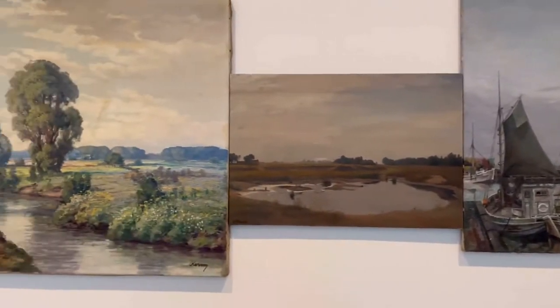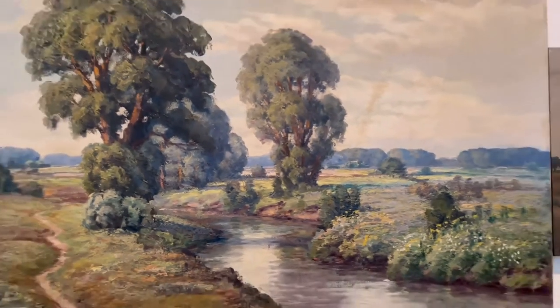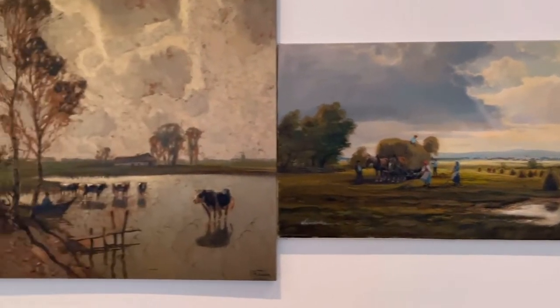All the rescue paintings were looking so real with intricate details. Every painting was perfectly reflecting its real ambience in accordance to its weather and landscape.